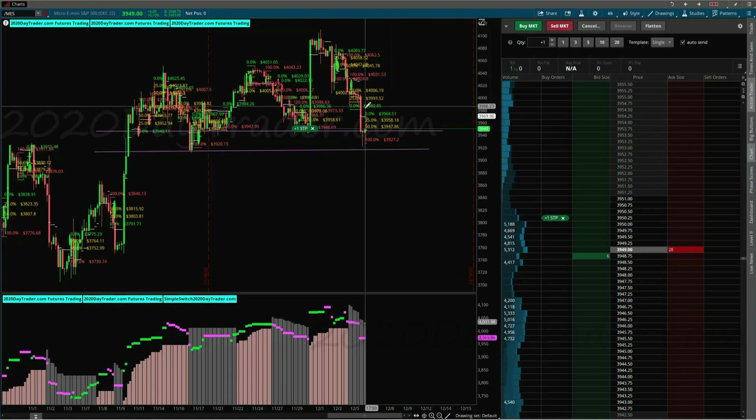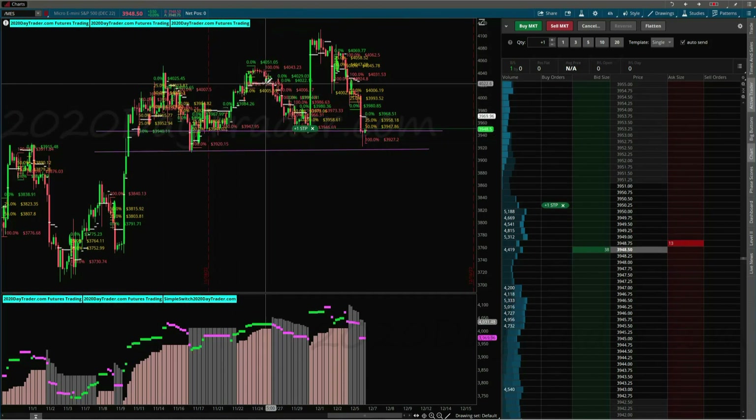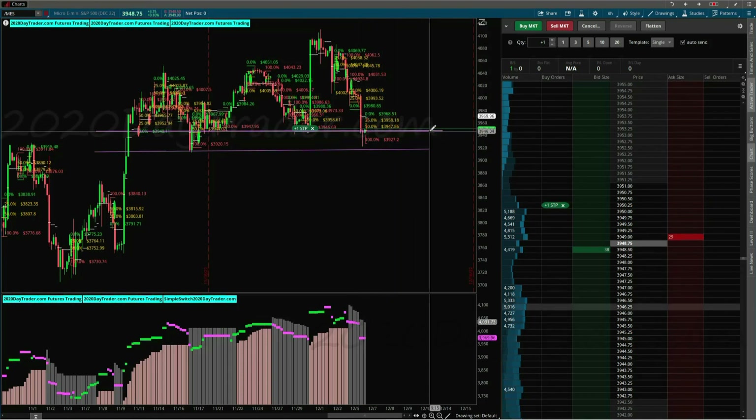And sometimes it will boost right through with these big candles and just destroy that support area. But a lot of times, more times than not, you'll have some reaction — maybe not a big reaction — but some reaction. We don't need a big reaction for this trade to be successful. We just need a small reaction. We'll go back to the 30-minute chart.